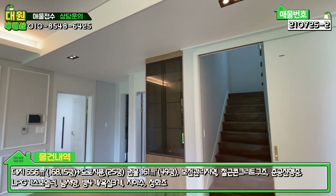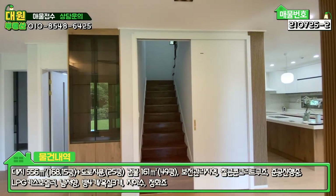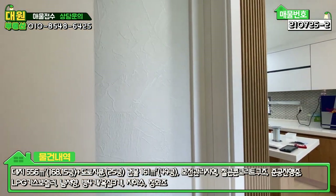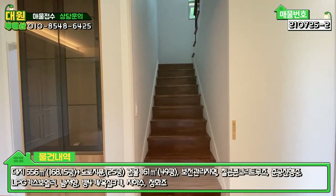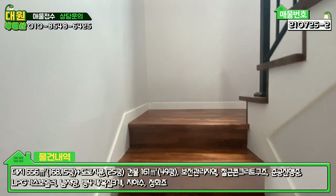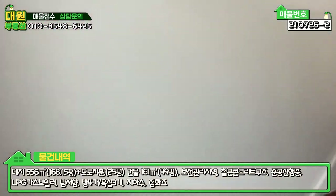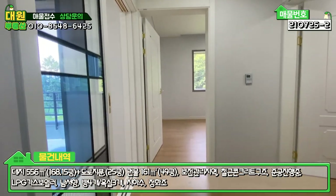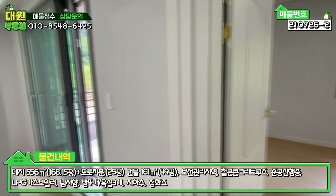구조 자체는 무난하게 평범하지만 인테리어가 고급스럽게 잘 돼 있습니다. 바로 2층 올라가 볼 텐데요. 2층 올라가는 문은 슬라이딩 도어로 하나 더 설치해 놓으셨고, 계단은 멀바우 나무로 튼튼하게 돼 있고요. 이쪽에는 안전을 담당하는 철제 펜스 돼 있습니다.